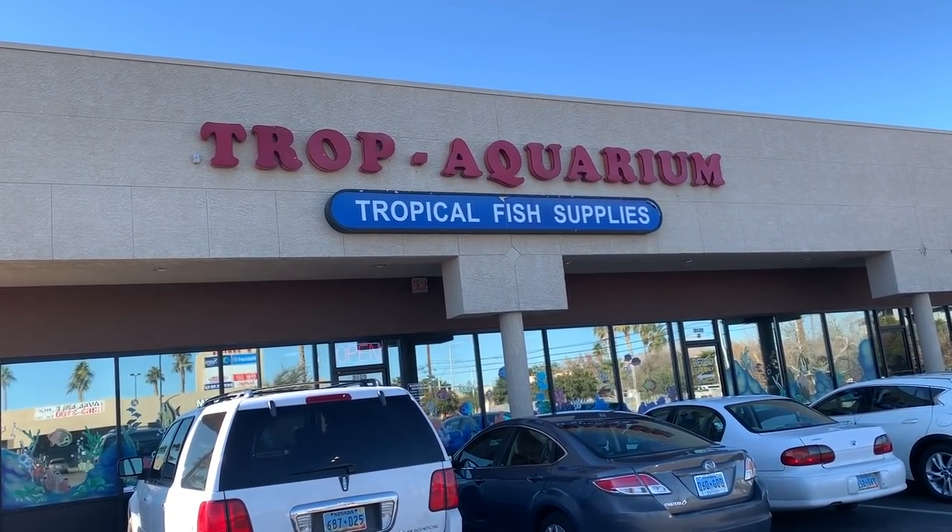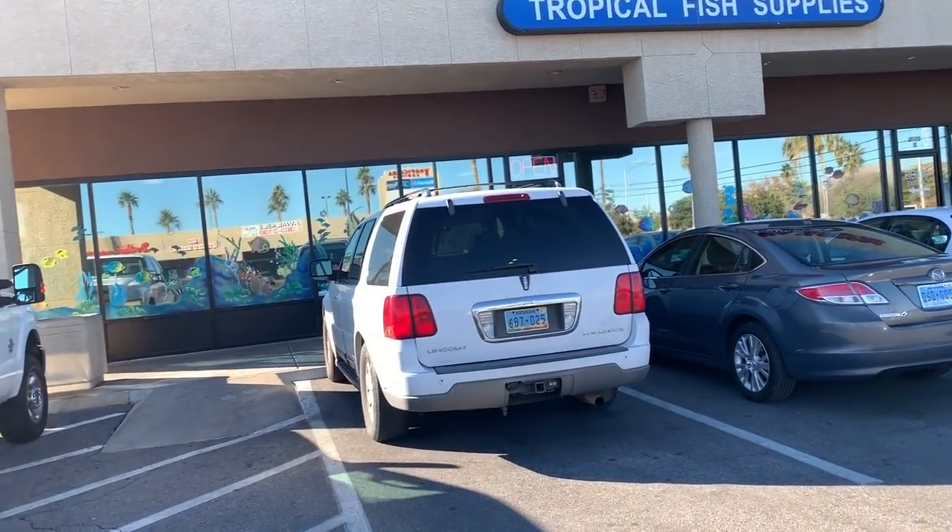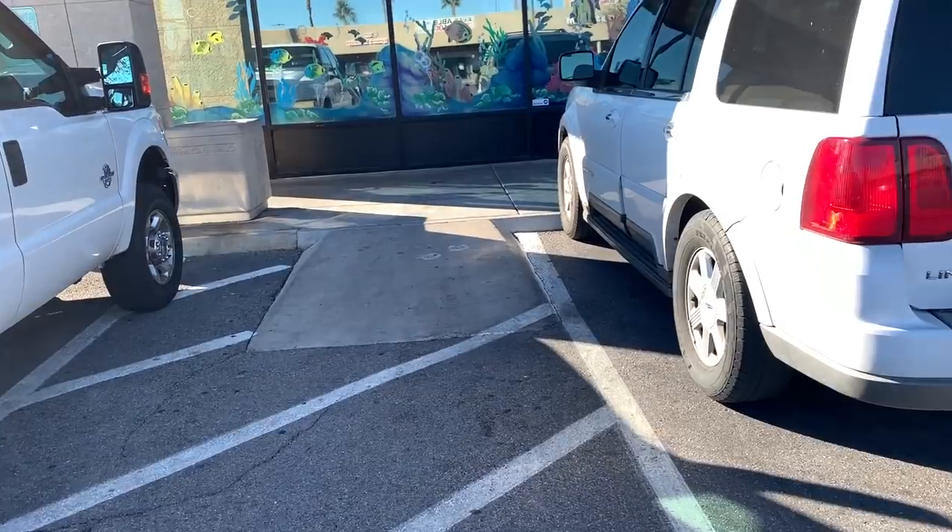Alright, fishy folks. We're at Trop Aquarium - Tropical Fish Supplies. Looks like a pretty big store. Let's go inside and take a look.